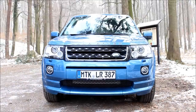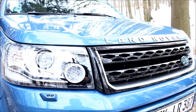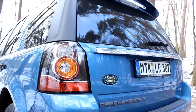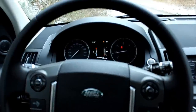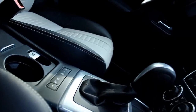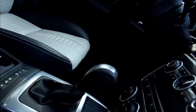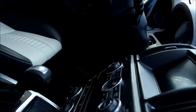For 2013, the second generation Freelander 2 received a light facelift including new headlamps with LED daytime running lights, a new front grille, and new rear lights to round up its appearance. The refreshed interior, inspired by the successful Range Rover Evoque, shows a new instrument cluster, a new center console with additional storage space, a redesigned control panel for the terrain response control, a new electric parking brake, keyless start, and Land Rover's new Say What You See voice-activated infotainment system.